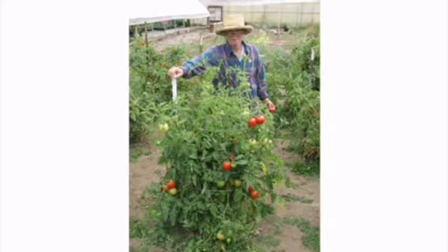This is an Early Girl grafted tomato — what one would look like in probably August or September. We have a really large garden — 30 acres — so there's plenty of room to grow things.